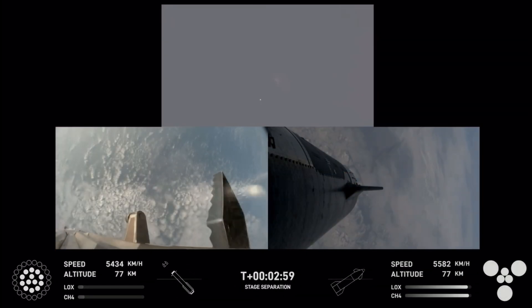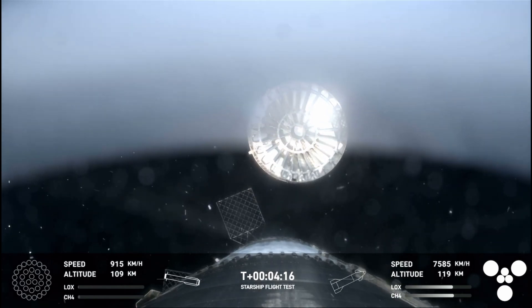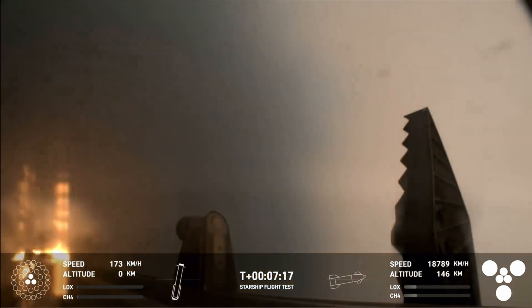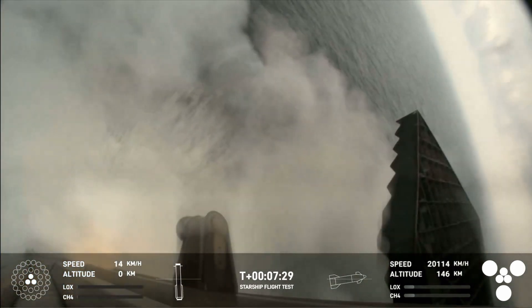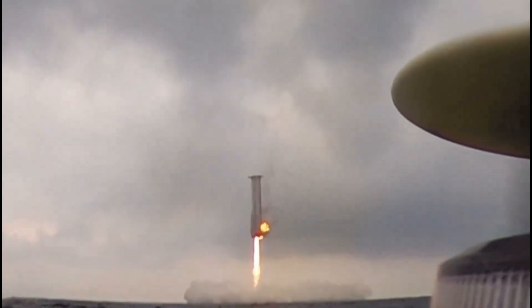Boostback burn startup. Lots of excitement. This is our booster and there's that landing burn. That landing burn just begun. You can see the water below. And we have boostback burn down.